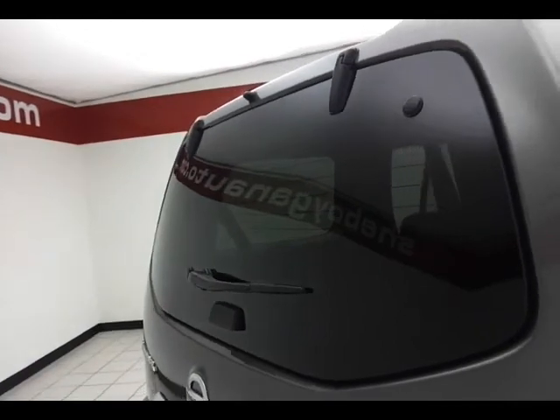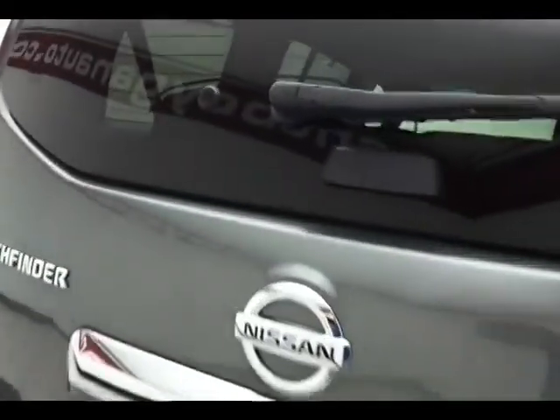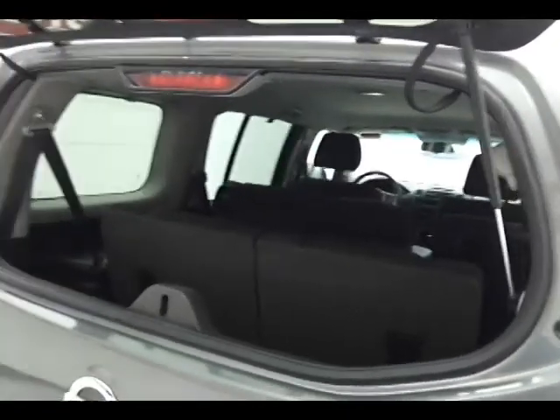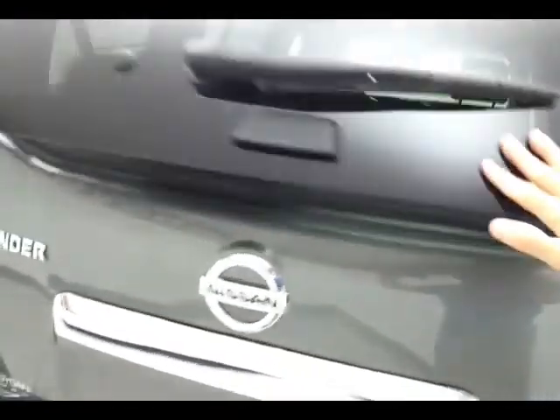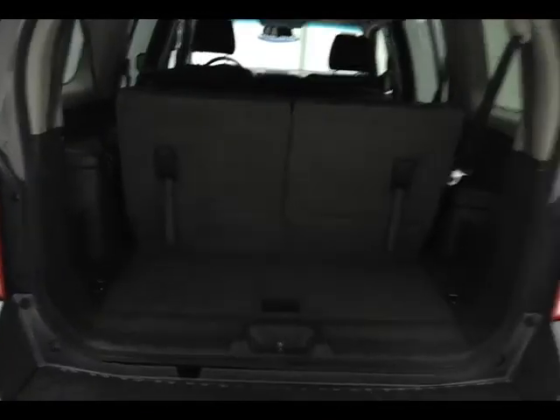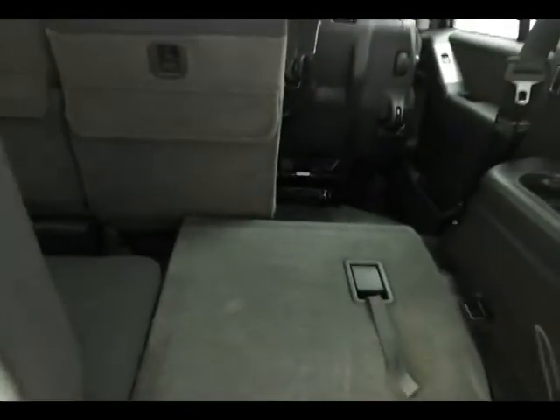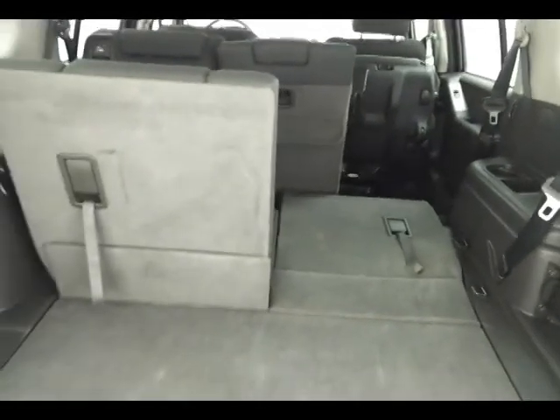Rear wiper, washer and defrost, factory hitch and wiring. You can open just the glass to drop smaller items in. 50-50 split folding rear seat — pull the tab and let that seat fold completely flat. Fold them in any combination, giving you a lot of flexibility for cargo and passengers.